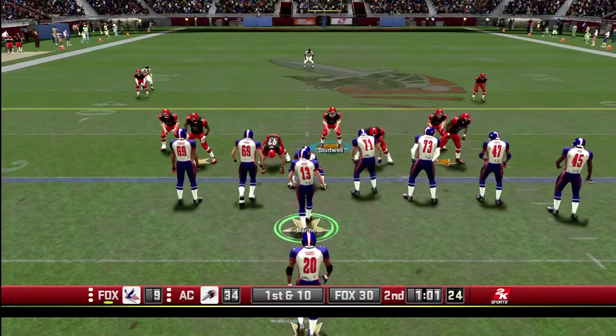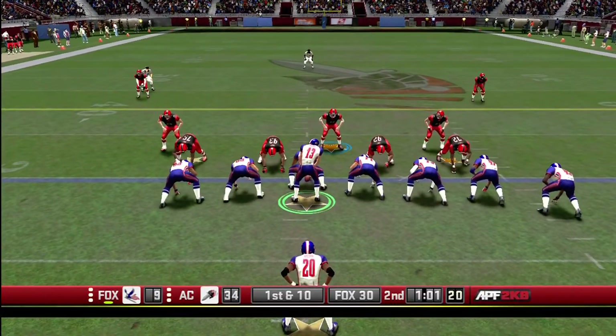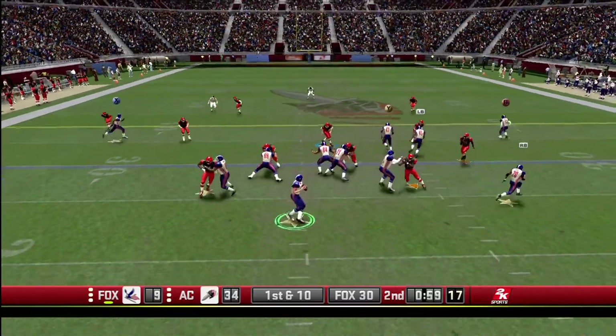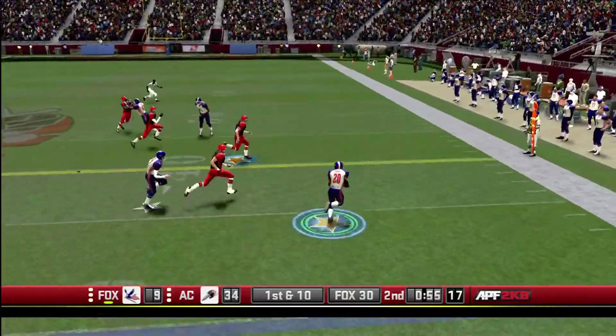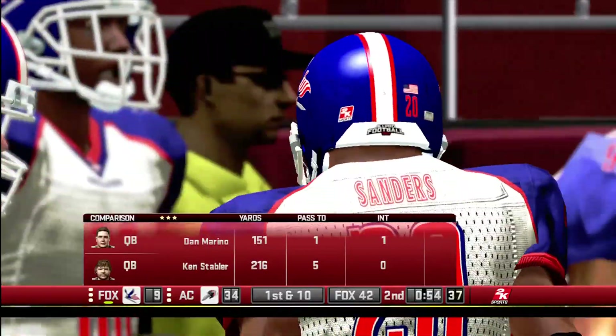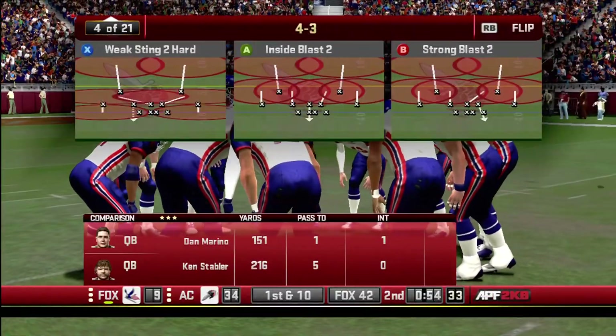The Americans are fading fast and desperately need to score. Their offense will start this drive at their own 30-yard line. Sanders hauls it in on the right side and he's looking for room, runs out of bounds — that will stop the clock at 54 seconds. First down, 12 yards on the play. First down, Americans.